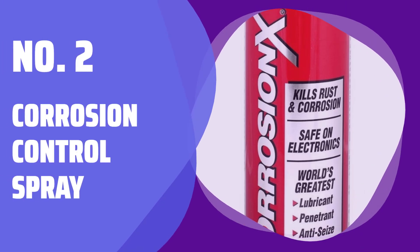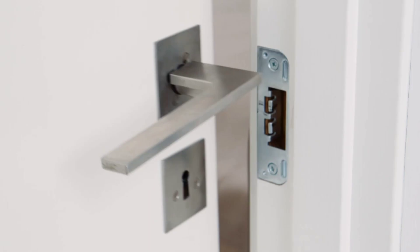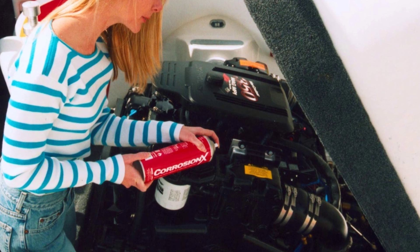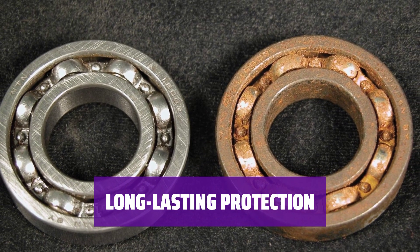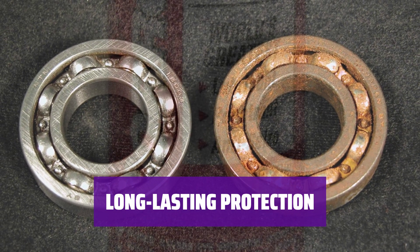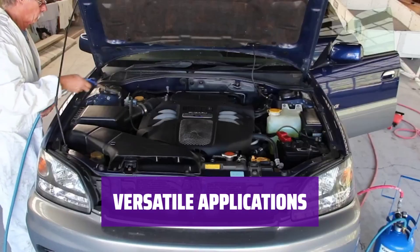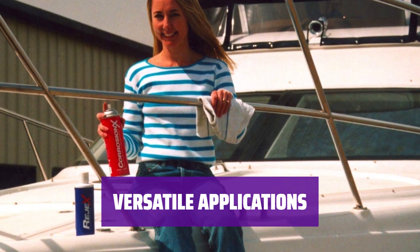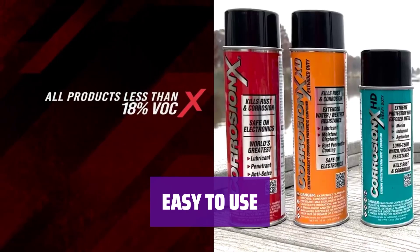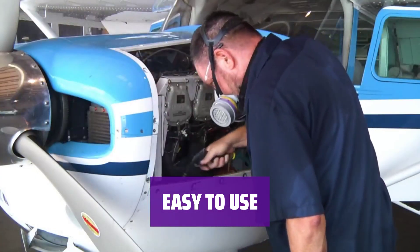Number 2: Corrosion Control Spray. Keep your equipment safe and secure with this flagship corrosion control spray. Its anti-corrosion formula is perfect for marine, industrial, aviation, automotive, and household maintenance. Crafted with quality materials, this spray is a must-have for any fisherman looking to extend the lifespan of their gear. Its zero VOC formula ensures minimal environmental impact. From concrete to asphalt, this aerosol and lubricant can be used on a variety of surfaces for ultimate protection against corrosion.